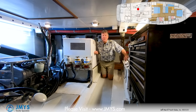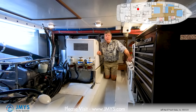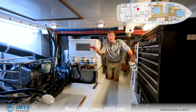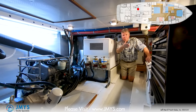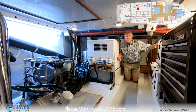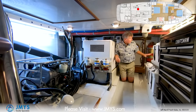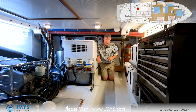From another angle: the Northern Lights 12KW generator, the Yanmar wing engine, raycor fuel filters for the generator, tool chest, Reverso oil change system below that, start batteries outboard on the port side, and the fire suppression system. From here I can go back aft to the lazarette.